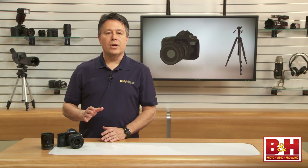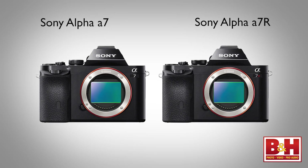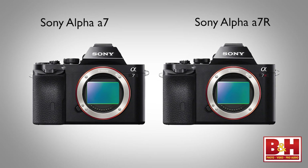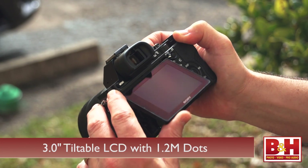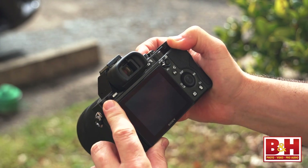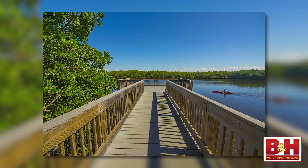The vast majority of A7 and A7R features are the same. In fact, the bodies look identical and all the buttons and dials are the same too. These weatherproof bodies are identical twins. The tilting 3-inch LCD and the really impressive electronic viewfinder are identical as well. The main difference is performance — by which I mean the speed of various functions and image capture quality.